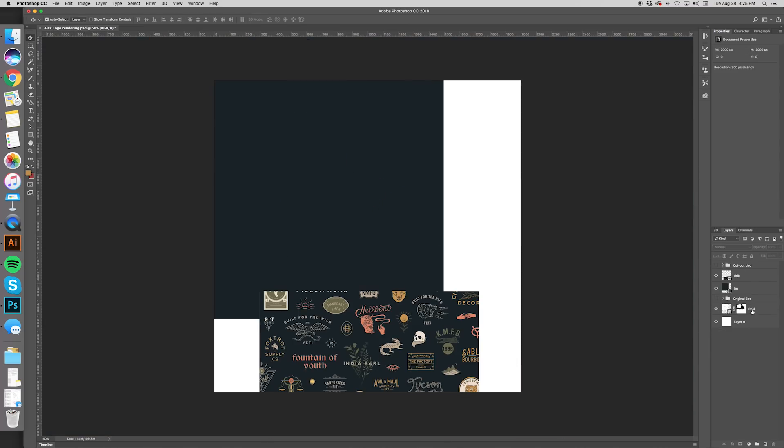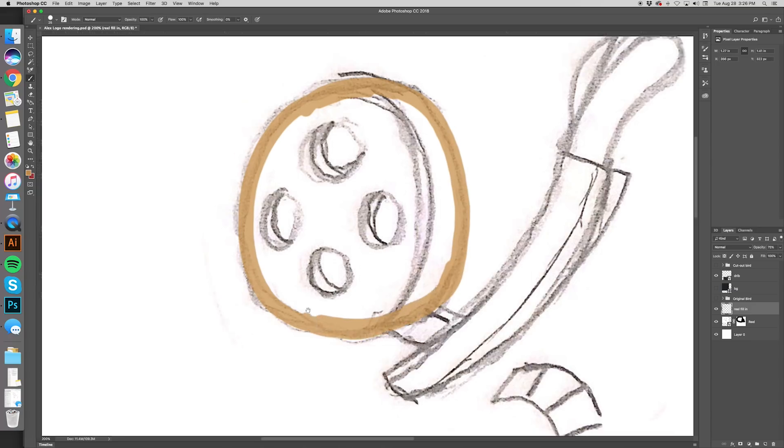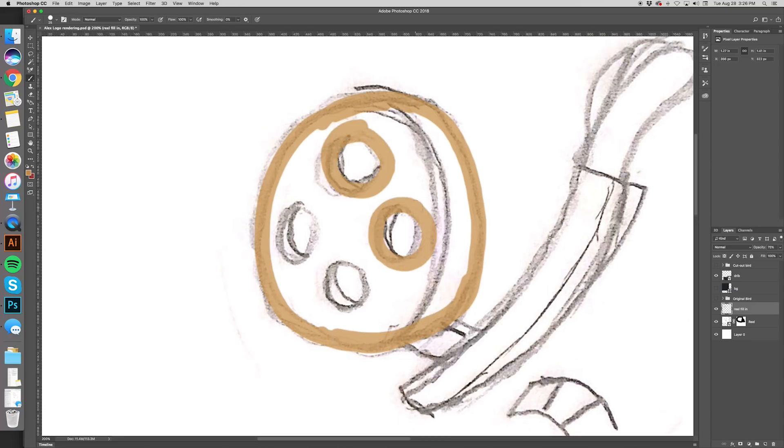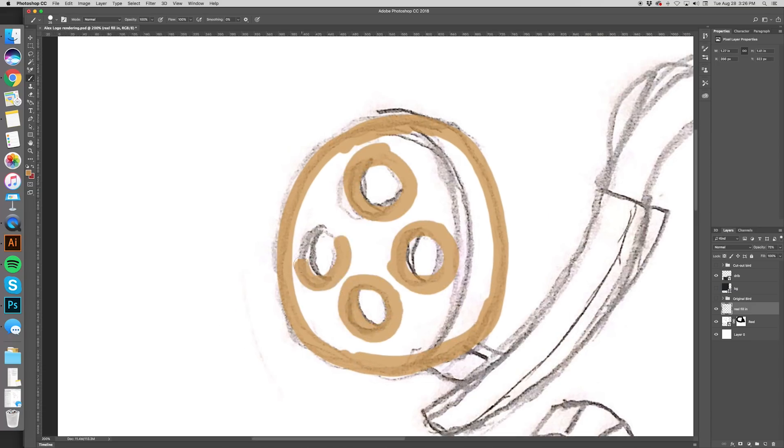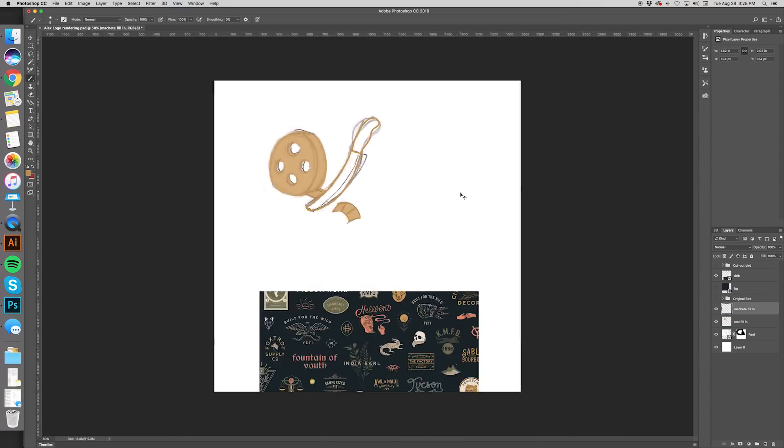Once the image was on the dark color, I could really see what lines need help. So I went back through and changed the width between lines just to give it a little more of a natural, organic, drawn feel. Hopefully you guys are following along — it's really not too difficult. And now I was here with the reel — the machete boy. It's not a hatchet, it's a machete.